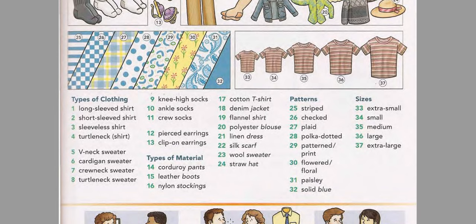Pierced earrings. Clip-on earrings. Types of material: Corduroy pants. Leather boots. Nylon stockings. Cotton T-shirt. Denim jacket. Flannel shirt. Polyester blouse. Linen dress.